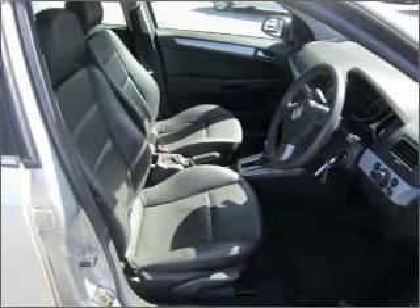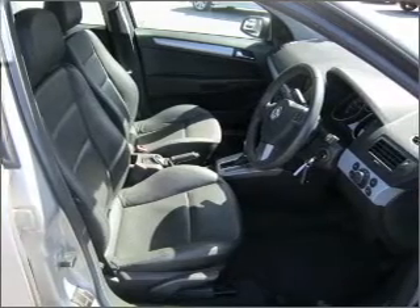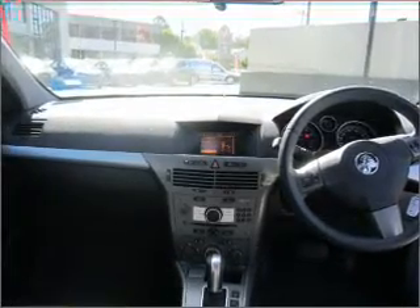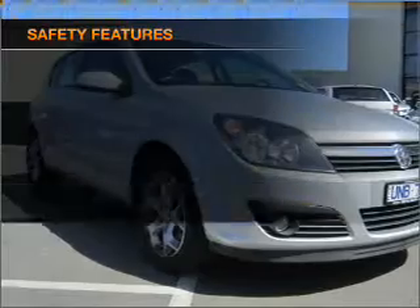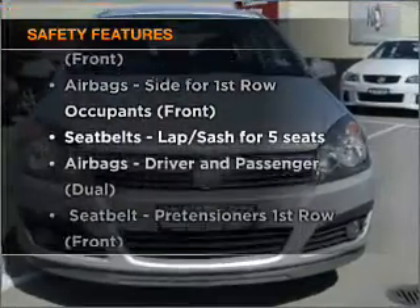Stand out from the crowd with premium wheels. Treat yourself to the splendor of a premium sound system. Anti-lock brakes help to bring your vehicle to a safe stop, and for your peace of mind, the following safety equipment is included.